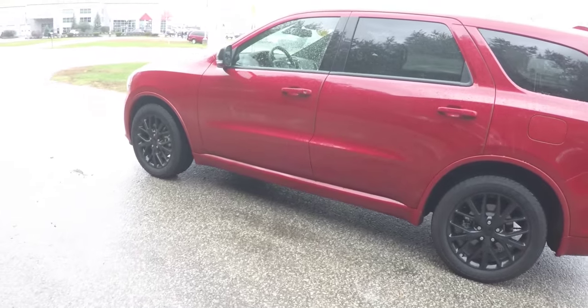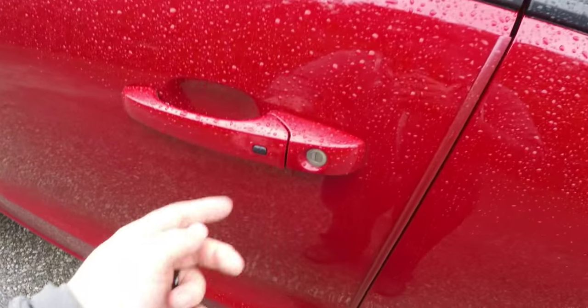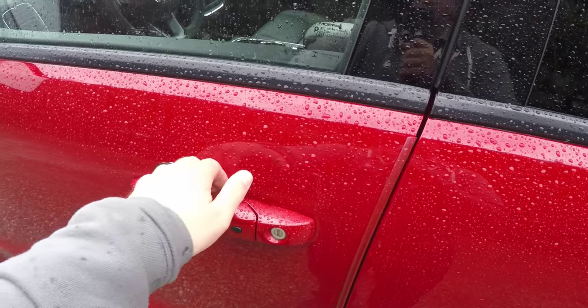Using the keyless Enter-N-Go smart key access is easy — just keep the key fob in your purse or pocket. To lock the vehicle, simply locate the black button on the door handle. To unlock, simply grab the handle to open it.